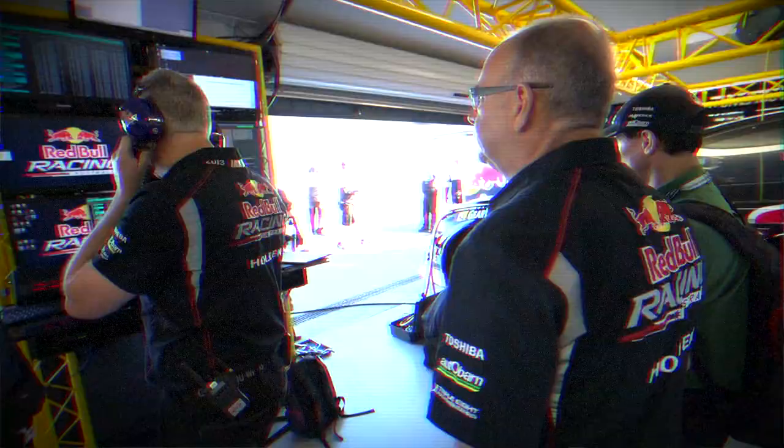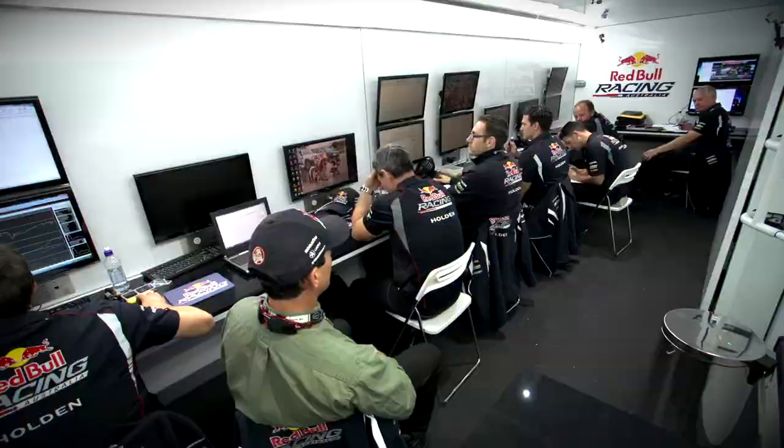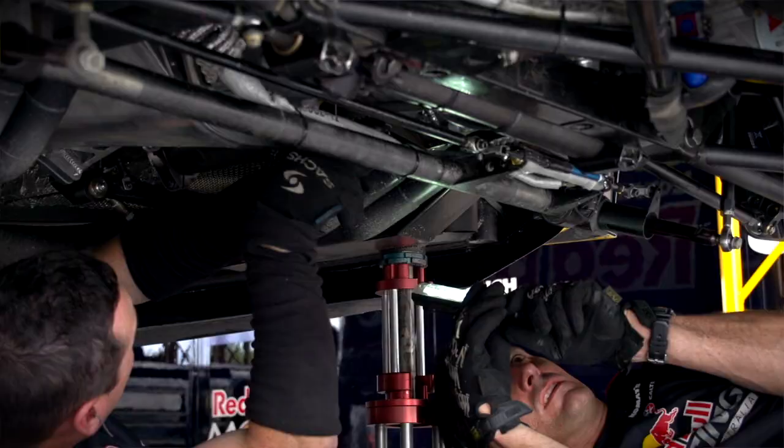Our whole telemetry system is a car which transmits the data, a set of computers here, another set of computers here, and a truck with some computers again — with about 25 people migrating around and populating different areas, trying to make the computers and people talk to each other. At the end of the day, it's all about giving the best chance to the driver and the car to win races. And that's what all the telemetry, all the technology, and all the people around are trying to do: make the best out of the driver and the race car.